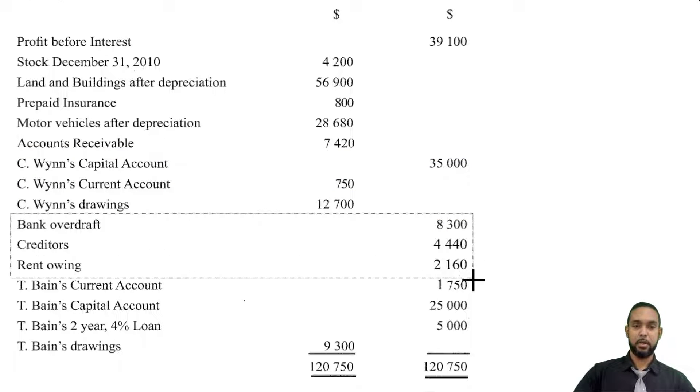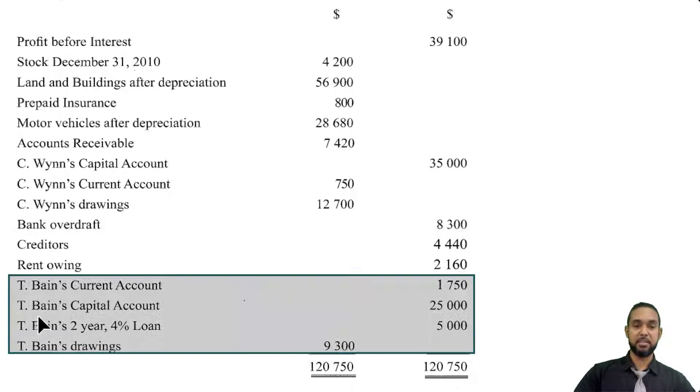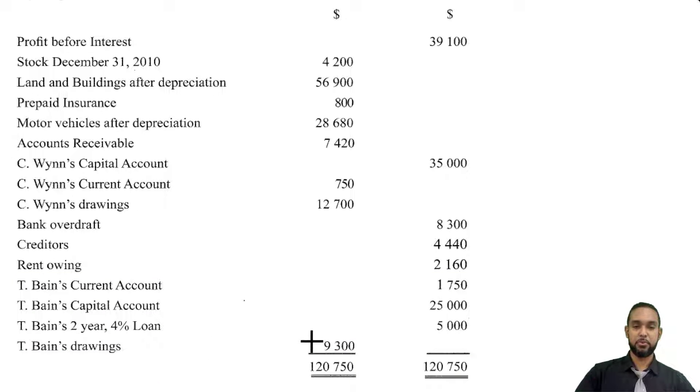We also have a few liabilities: bank overdraft, creditors or accounts payable, and rent owing or accrued expenses. We have information about TBIN: TBIN's current account has a credit balance indicating a surplus — more earnings than withdrawals. TBIN's capital account has a credit balance as it should. TBIN has a two-year 4% loan of $5,000, so TBIN lent the partnership $5,000 at a 4% interest rate per annum. They have not yet deducted that interest expense to calculate profit, so we are going to have to do that. TBIN's drawings are $9,300. The trial balance balances — debit column total equals credit column total.